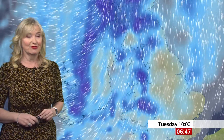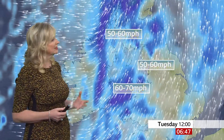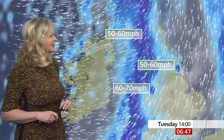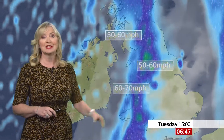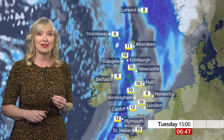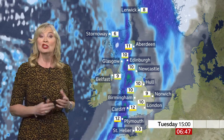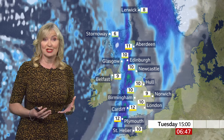The rain's half the story, the wind is the other half. The wind strength today could well prove to be damaging for some. We're looking at gusts of 50 to 60 miles an hour across parts of Northern Ireland, southern Scotland, northern England, but across north Wales with exposure especially 60 to 70 miles an hour, and similar 60 to 70 mile an hour gusts across the northern and western isles.